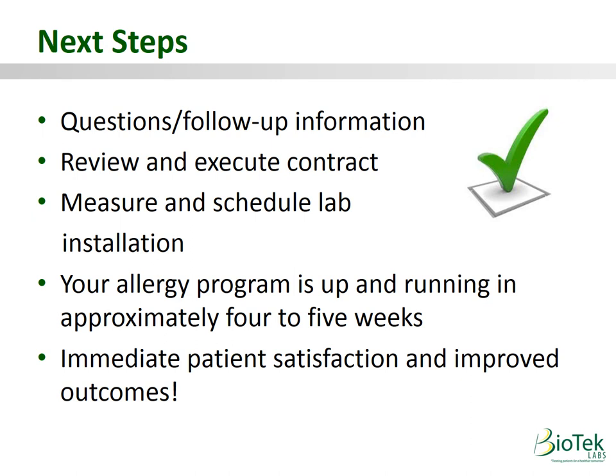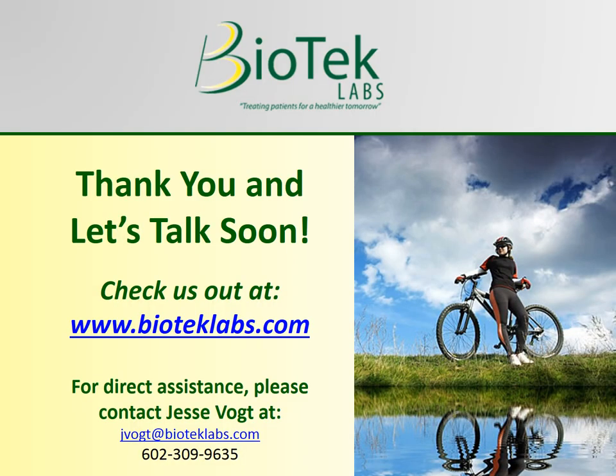The next step would be to set up a time to talk, answer any questions, and provide any follow-up information requested, along with skeleton agreements for review. Once everyone is aligned and contracts are executed, we would schedule an implementation date and start the recruiting process. Typically it takes 4 to 5 weeks for your lab to be up and running, with immediate patient satisfaction and improved outcomes. Thank you very much for your time, and I look forward to talking soon.